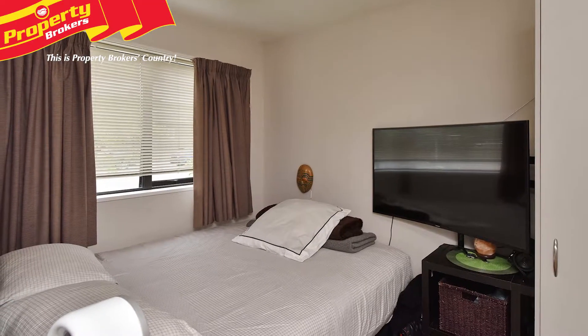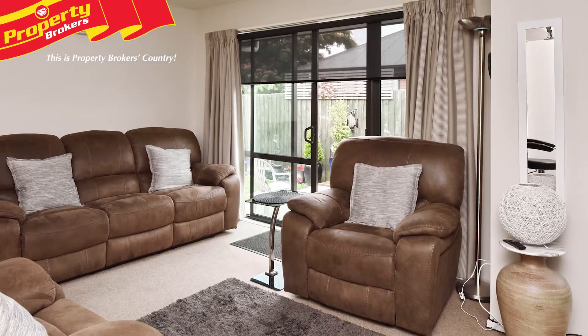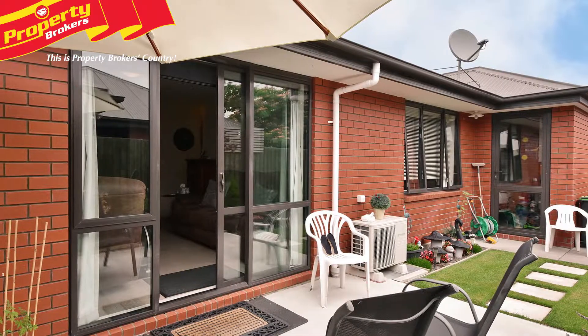This modern low-maintenance townhouse has been immaculately kept by its tenant and features two bedrooms, double glazing, a heat pump, single internal access garaging, and a secure, fully fenced private courtyard.